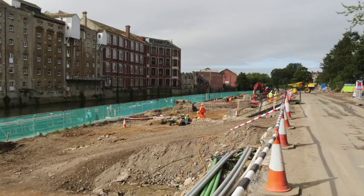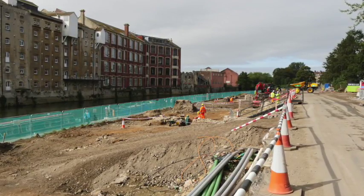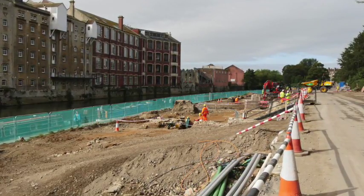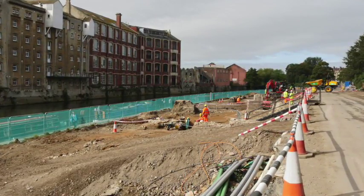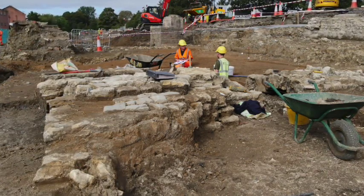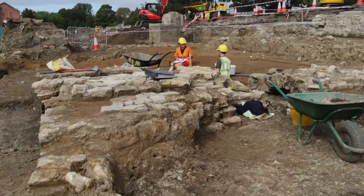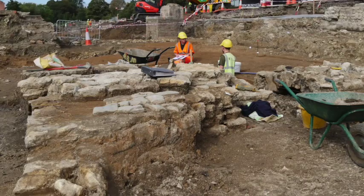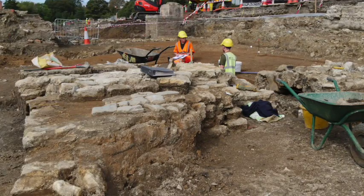When the bridge was erected this would have been open fields — essentially there would have been meadows here and a path running along the riverside. We've got evidence of ruts, cart ruts leading up to the edge of the ditch, which we've got late 17th century clay pipes in. Obviously at some point this became impractical so they built a small bridge over it.